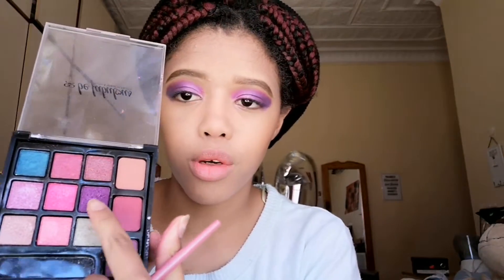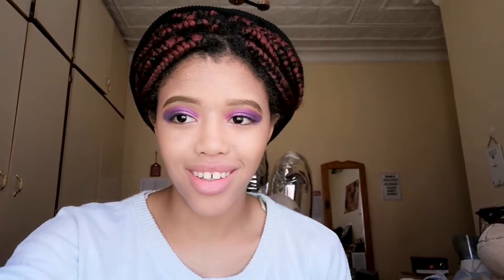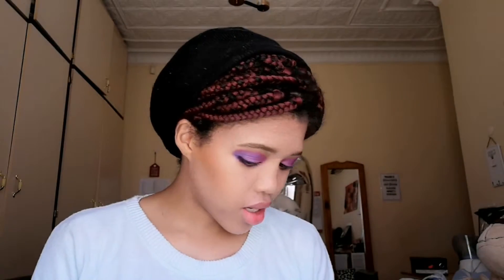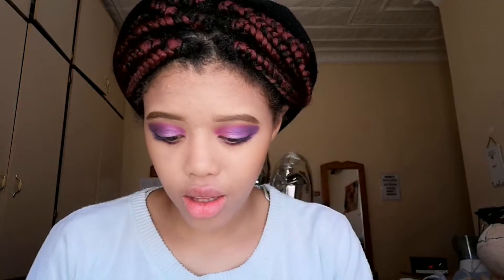I need a specific brush but I'll be back. Okay, so for the under eye I'm going to go back into this purple right here and try to link it up there a little bit.